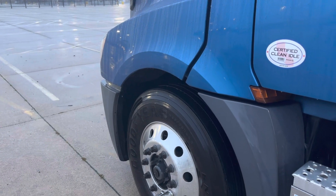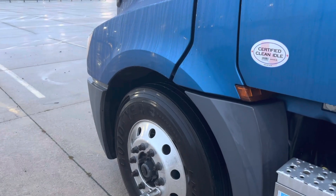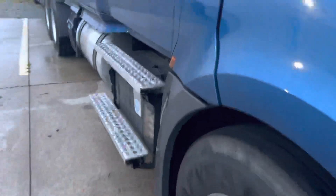Getting everything ready, heading up to drop this load off. So let's get the first thing started by doing a pre-trip.